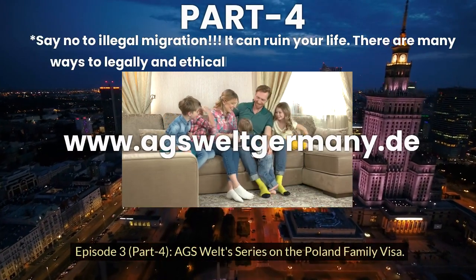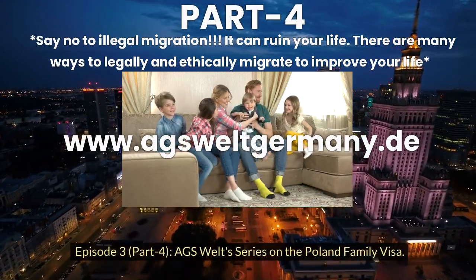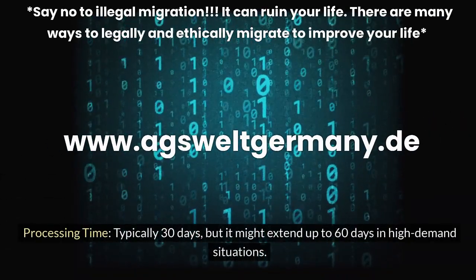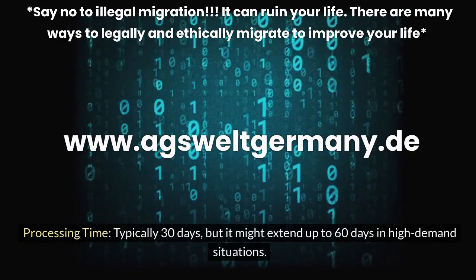Episode 3, Part 4 of the AGS Welts Series on the Poland Family Visa. Processing time is typically 30 days, but it might extend up to 60 days in high-demand situations.